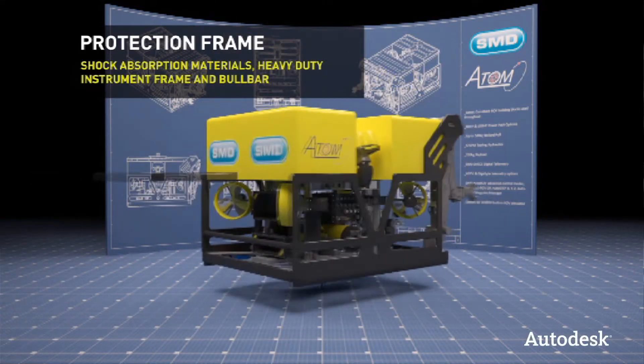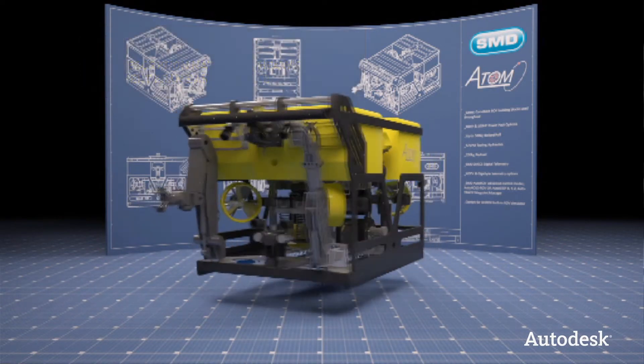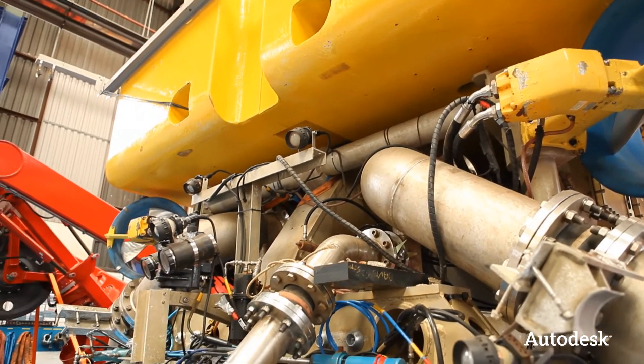The Atom is compact so you can get into the spaces that the electrical observation machines can, but it's got more power. The difficulties of working with vehicles that have to go underwater are quite challenging. The moment you introduce salinity with an electrical environment you have problems with corrosion. The pressures are incredibly immense.